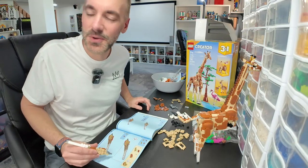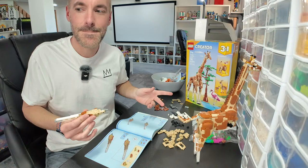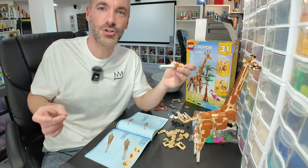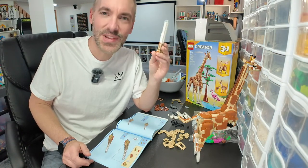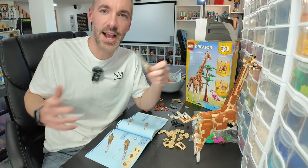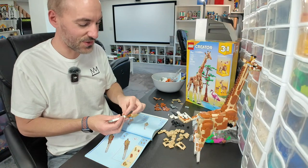I started my 'three-pronged approach' to LEGO YouTube yesterday: I started doing 'My Weekend LEGO,' and that's going really well — I've been editing it as I go, I think it's going to be a great video. I've been doing the live streams, and then I make little shorts showing what I accomplished that day. It's a little something for everyone. At the end of the week there will be a video documenting my entire week.